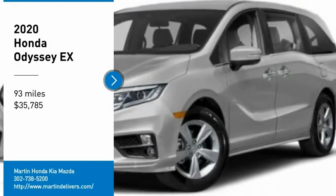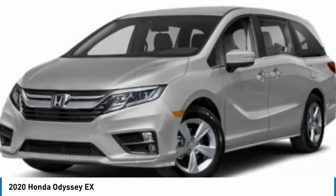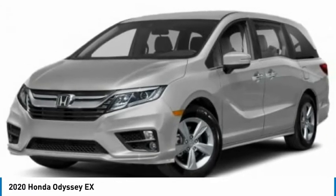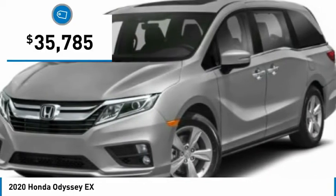You are going to love the 2020 Odyssey. The Honda Odyssey is a showcase of distinguished style, captivating technology, and advanced safety features. A must for all families, and is priced below $40,000.